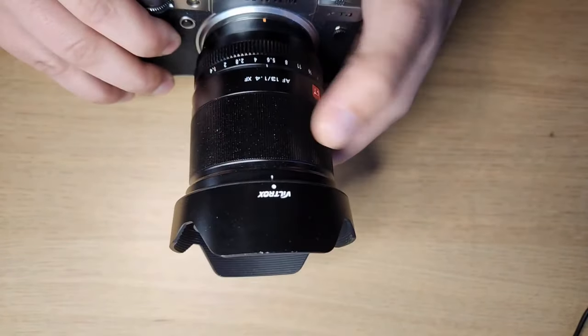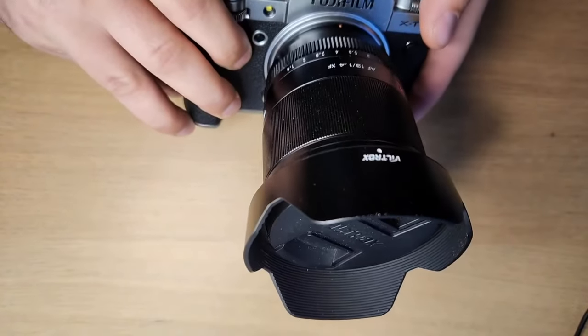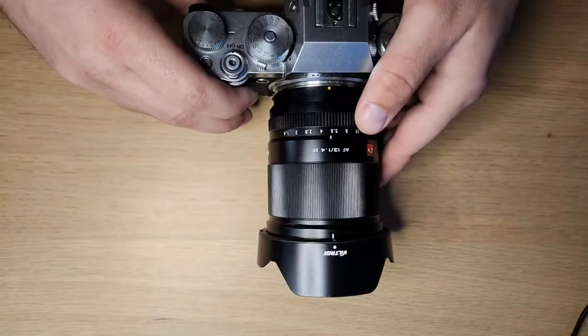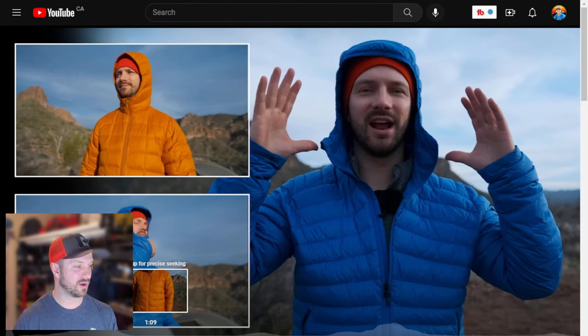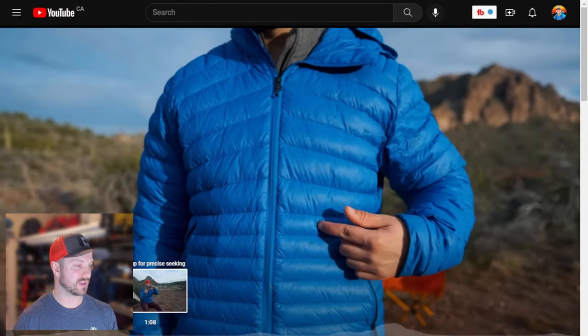On top I have a Viltrox 13mm lens. This lens gives me that nice wide shot and it has a 1.4 aperture, so I get really nice bokeh. Here's a video where I filmed pretty much everything with this camera — it's the Decathlon versus REI video — and you can see that blurry background effect comes from this Fujifilm camera.